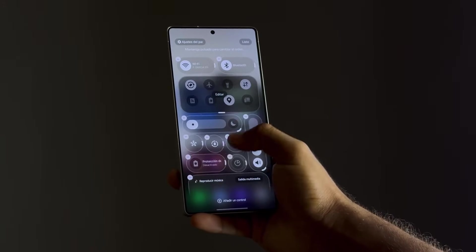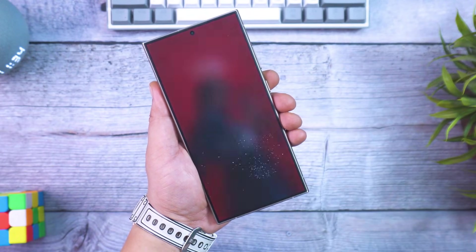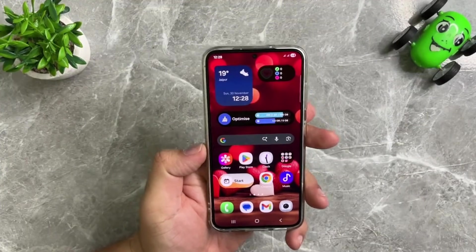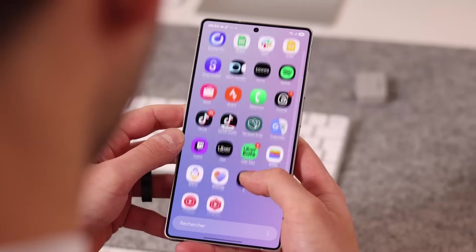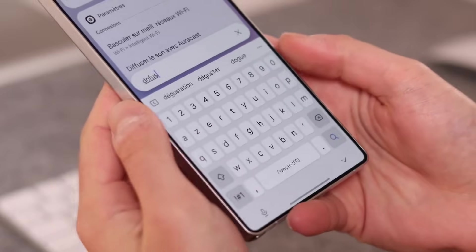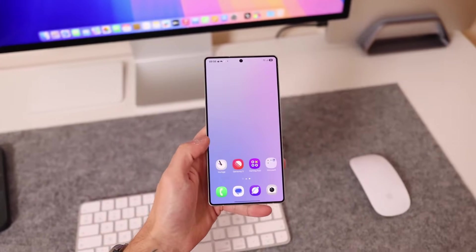Productivity enhancements appear throughout the system, from faster and more accurate voice typing to improved clipboard intelligence and refined haptic feedback that makes typing and navigation feel more precise. Samsung DeX continues to mature with better window memory, smoother transitions, and a more stable desktop-like experience.